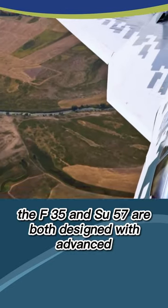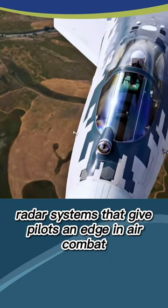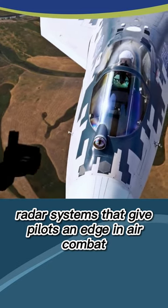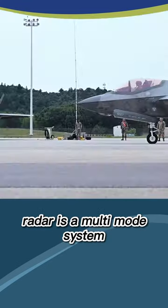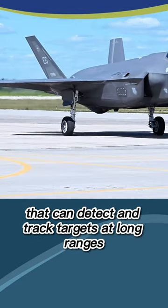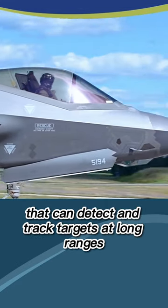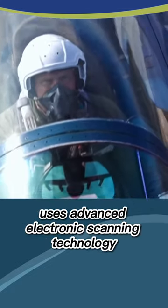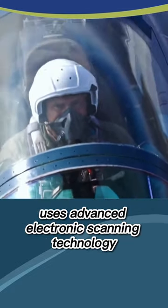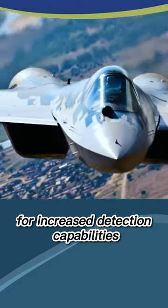The F-35 and Su-57 are both designed with advanced radar systems that give pilots an edge in air combat. The F-35's AN/APG-81 radar is a multi-mode system that can detect and track targets at long ranges, while the Su-57's N-036 Bielka radar uses advanced electronic scanning technology for increased detection capabilities.